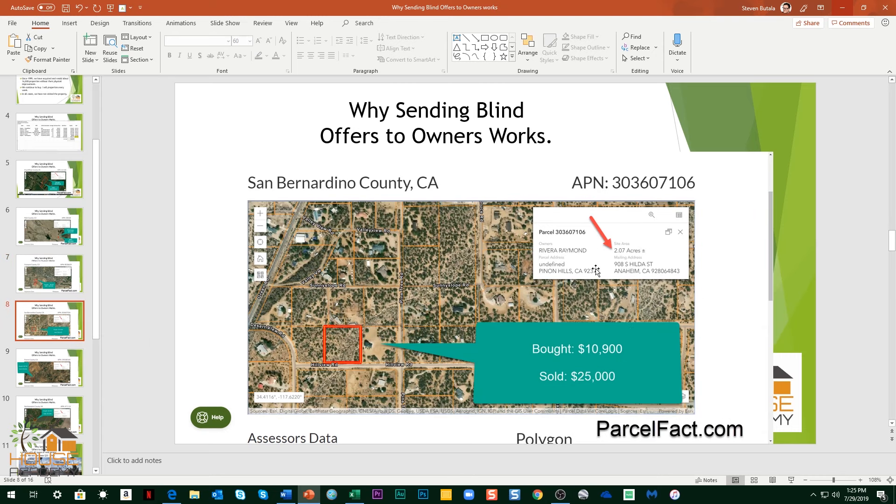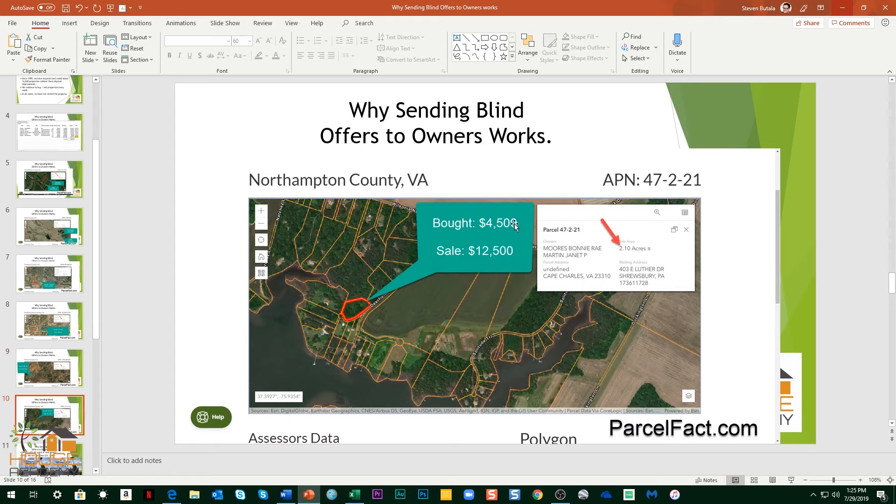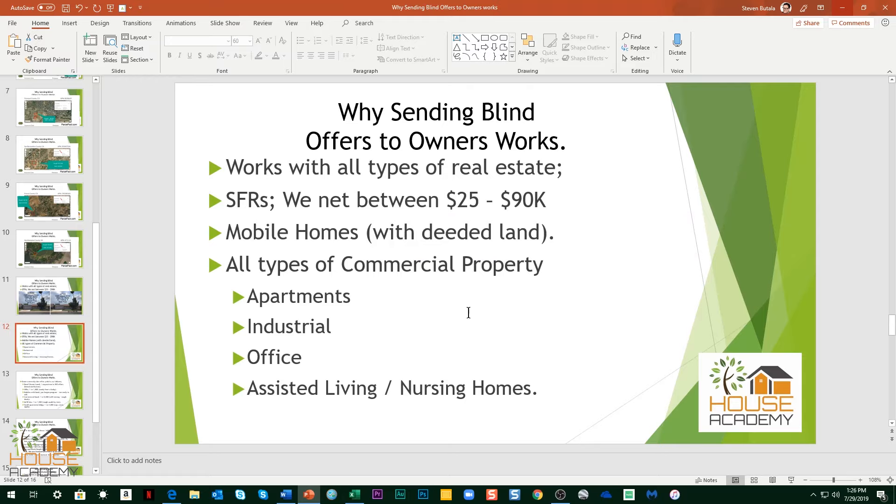Two acres in California — Piñon Hills — you can see it's very close to existing structures, which is always good. Five acres in California again: bought for $8,000, sold for $20,000. And finally, two acres in Virginia: $4,500 purchased, sold for $12,000. We do it for houses too — these are net numbers. Works for all types of real estate. We also buy houses; purchased for $175,000, sold for $215,000. We didn't do anything to this house — nothing. We never renovate houses. We never leave our desk. We purchase it all based on numbers and price per square foot, then resell it. Works with all types of properties: mobiles, commercial apartments, industrial, office.